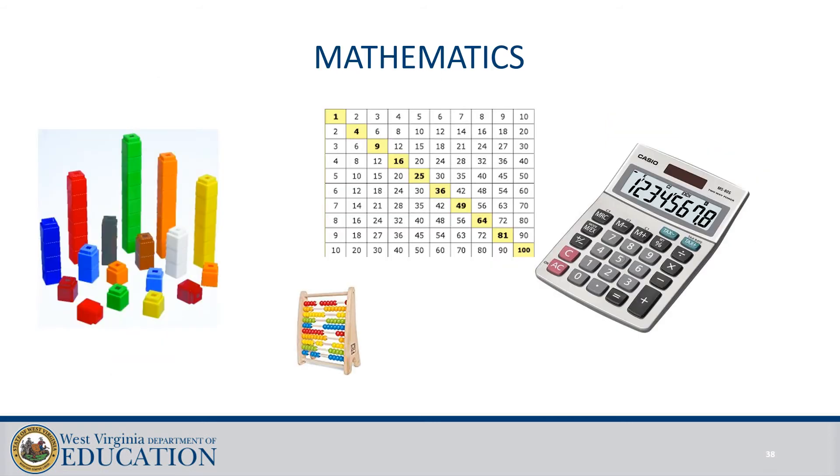Consideration of math could include math manipulatives, abacus, math line, math smart charts, calculators, and talking calculators. You have these pieces of assistive technology in your classroom and they're available for all students to use if needed.